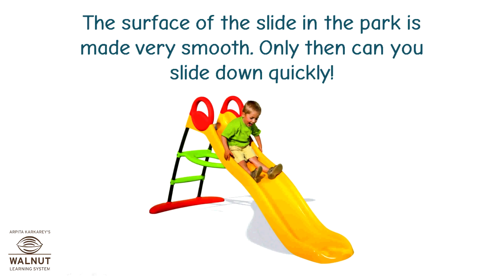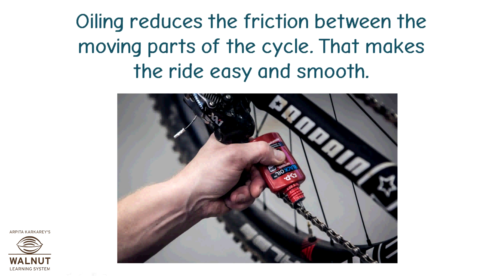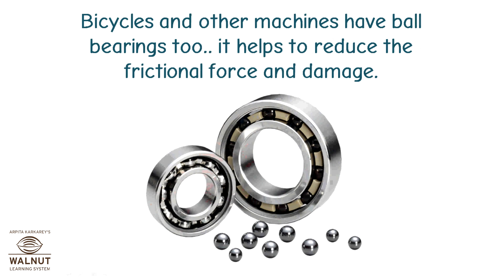The surface of the slide in the park is made very smooth — only then can you slide down quickly. Why do you put oil in the moving parts of your bicycle regularly? Oiling reduces the friction between the moving parts of the cycle, which makes the ride easy and smooth. Bicycles and other machines have ball bearings too, which help to reduce the frictional force and damage.